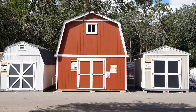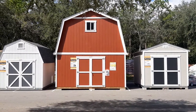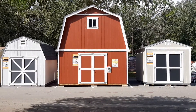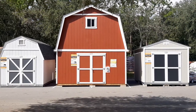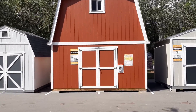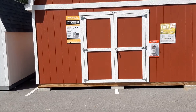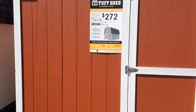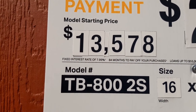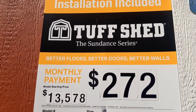I could do pretty good on that. There's a car going by here, I don't want to get hit. I like the color, I like everything about this one. Let me see what the price is on this. I'm going to guess about $5,000 for this baby. Oh my goodness gracious — $13,578. What do you pay a month? $272 a month. That's not bad. Tough shed.